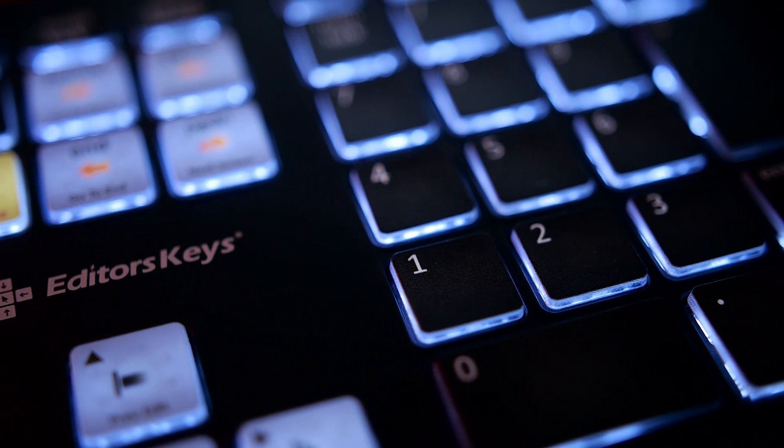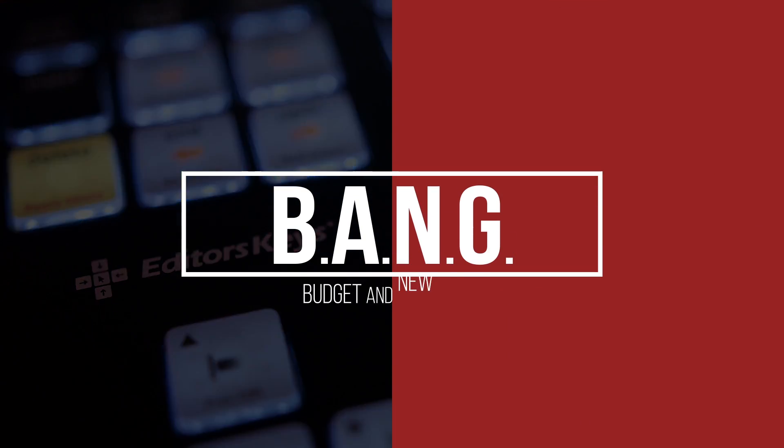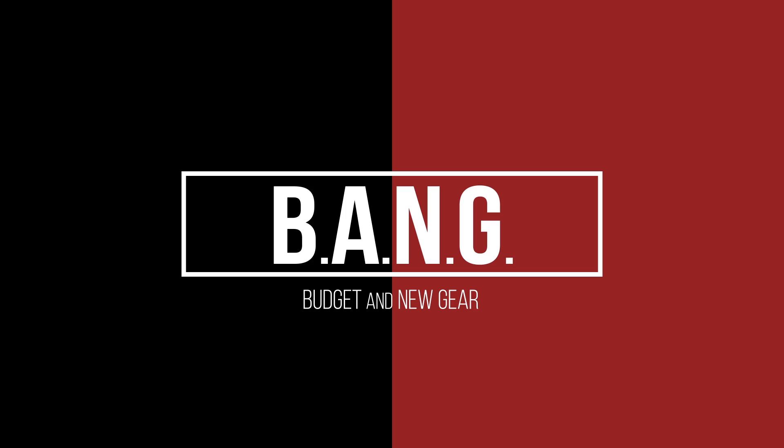They don't want you to edit faster — so you know what you gonna do? This is a major key alert. You gonna edit faster! What's good folks, it's your boy Dookie back again with Bang Budgeting new gear reviews.